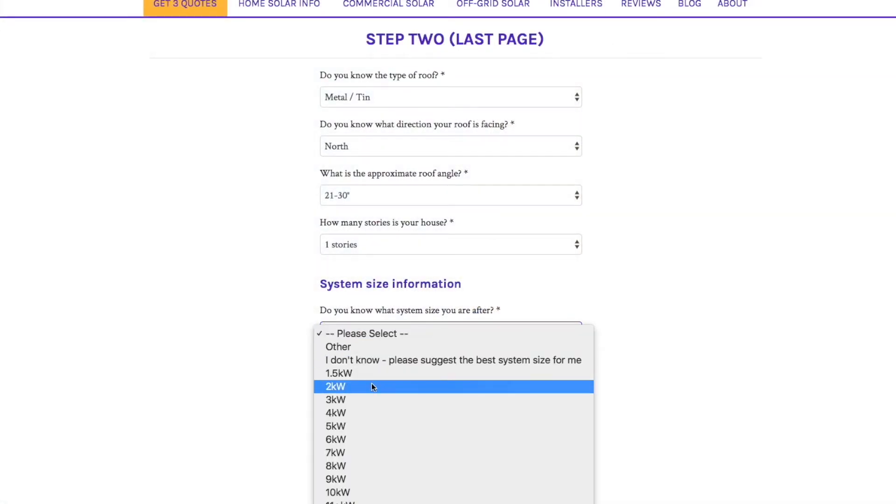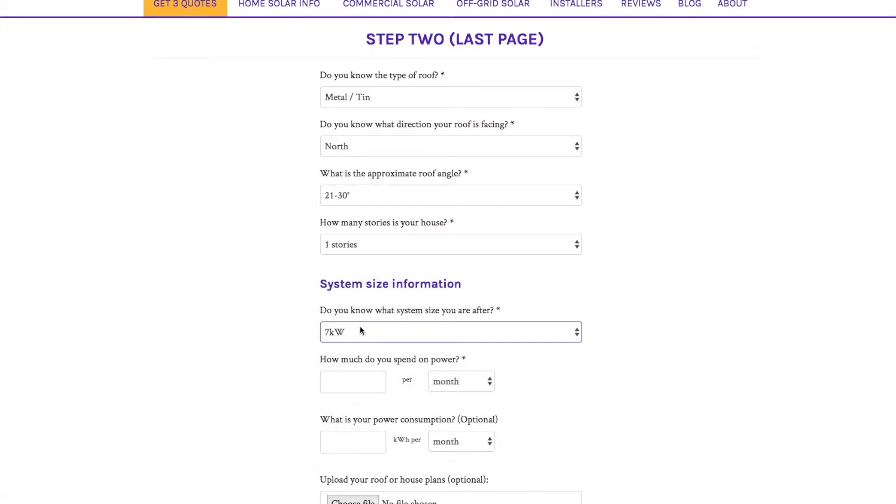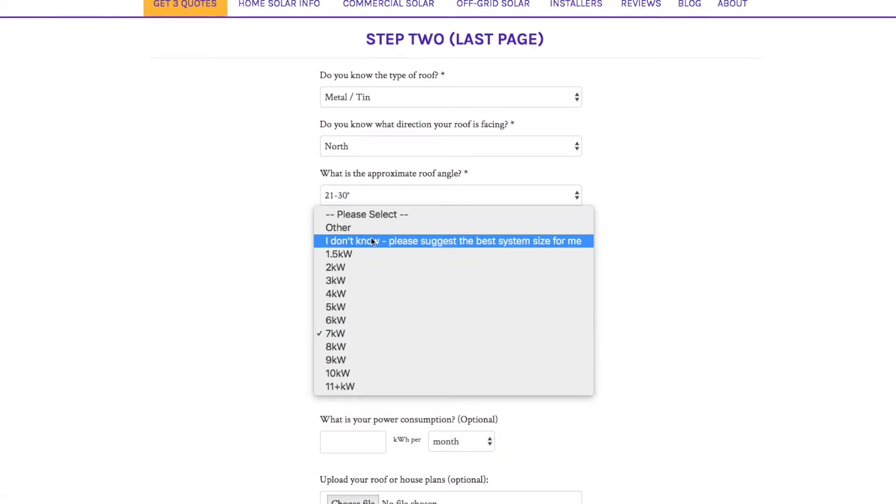Using My Solar Quotes' easy online quote request form, you can receive quotes for any size system you like, be it 2 kilowatts or 7 kilowatts. In the online form, you can ask for professional installers to suggest a system size should you be stuck wondering what system size will work best for you. Once you've selected your chosen system size, solar installation companies can discuss expected power production using kilowatt hours, which is really useful information when comparing figures against your monthly electricity bill.